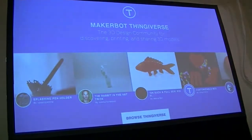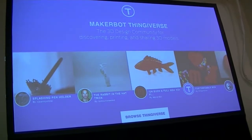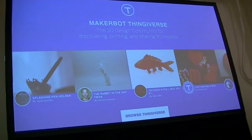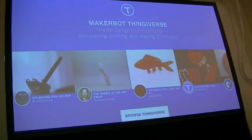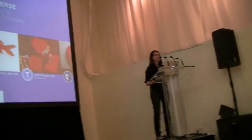What gets us really excited is the things you have the ability to make on your 3D printer. The technology is getting so easy to use at this point that it's really about you as the creator. So in order to empower you guys even more, we have a website called Thingiverse, which has over 200,000 downloadable things at this point. It's a completely community-driven website — does anybody have a Thingiverse account? Awesome.